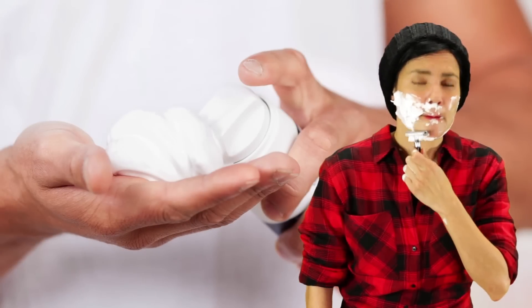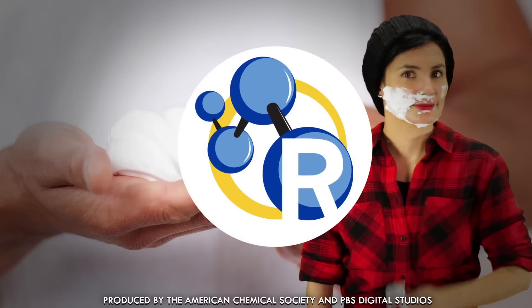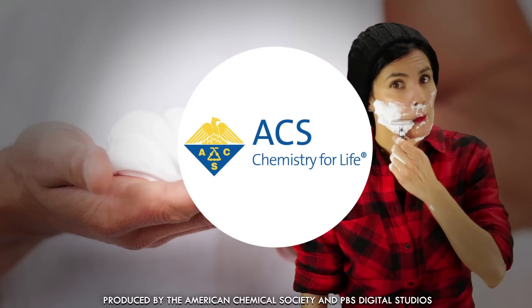What is this miracle substance, you ask? Today, with the help of our friend Ms. Beautyphile, we're taking a closer look at this chemically incredible foam.